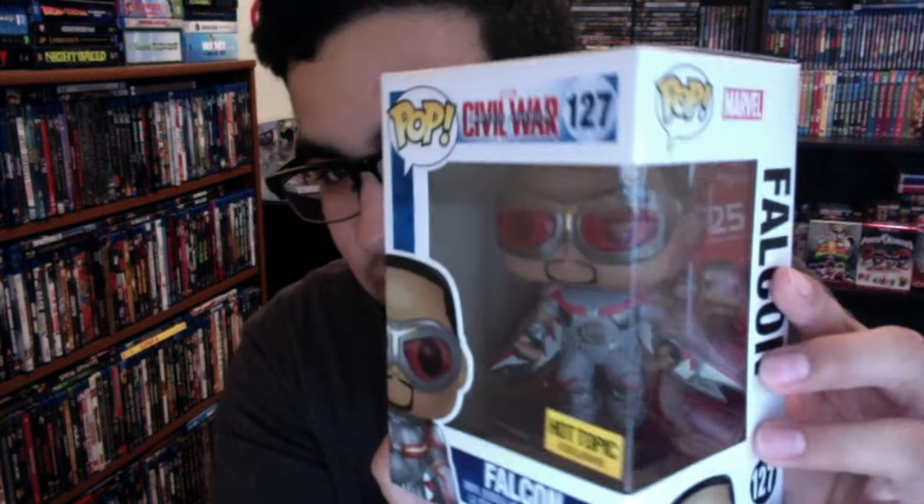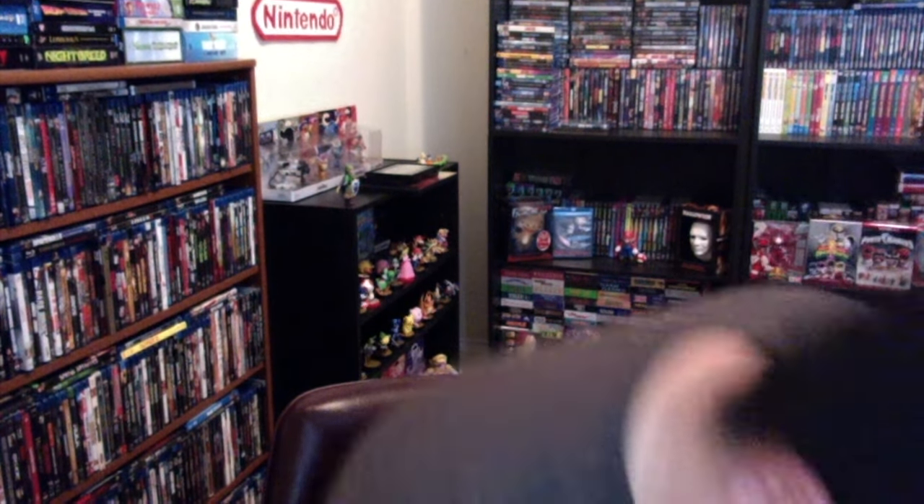Those are the two I bought in store. The other three I got off eBay because I recently sold some figures online to make some money. The first one is Howard the Duck — a character I've always loved. The movie he was in was actually the first Marvel feature film, and I had to get this one. He looks really cool. There's the back — he has a little comic or something. I really like that one.